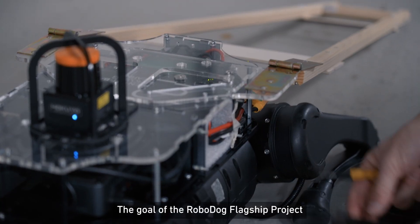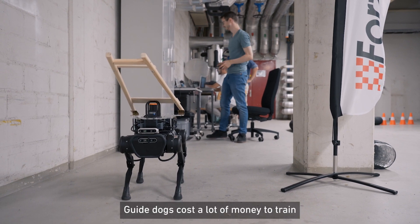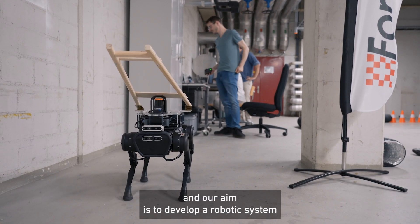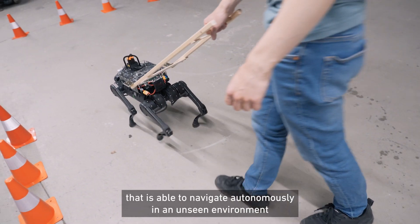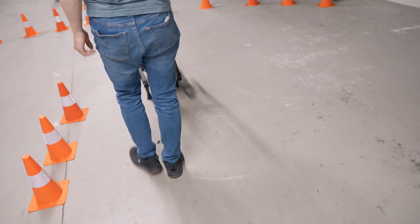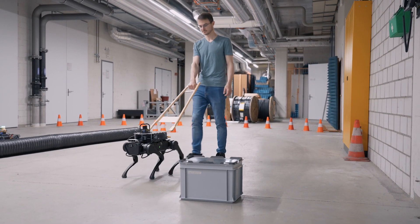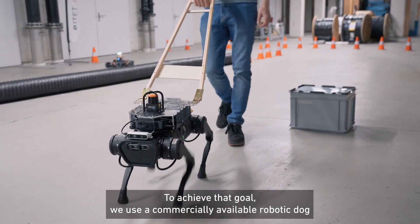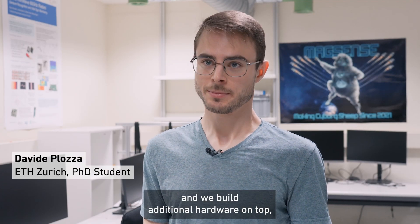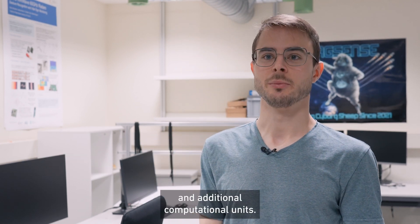The goal of the RoboDog flagship project is to help blind people navigate their everyday life. Guide dogs cost a lot of money to train, and our aim is to develop a robotic system that is able to navigate autonomously in an unseen environment and guide blind people while avoiding obstacles. To achieve that goal, we use a commercially available robotic dog and build additional hardware on top, including new sensors and additional computational units.